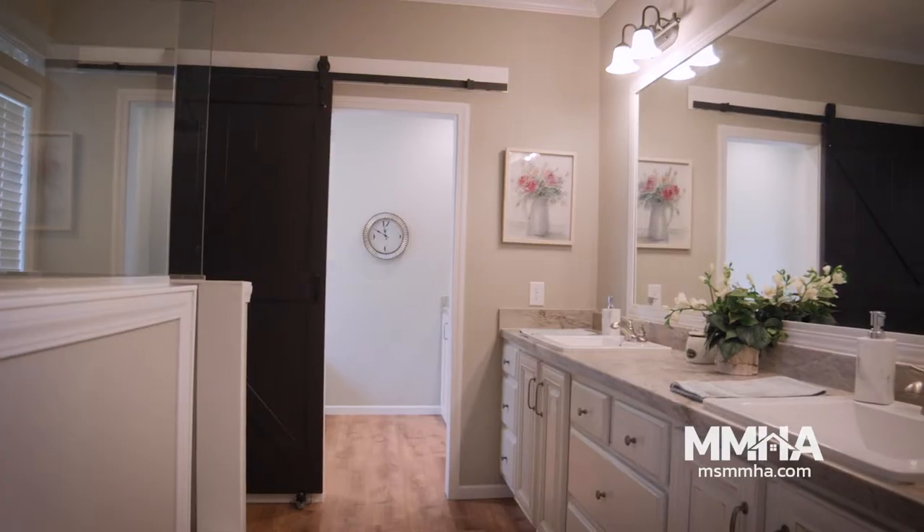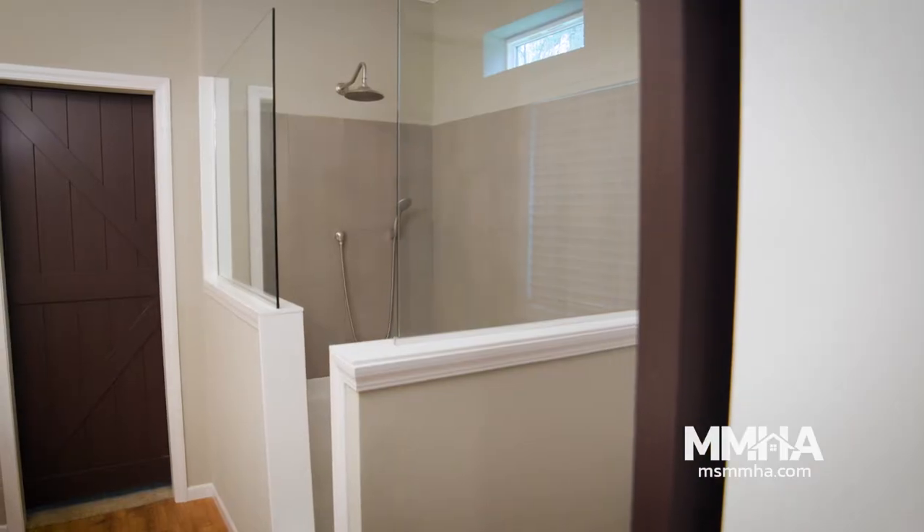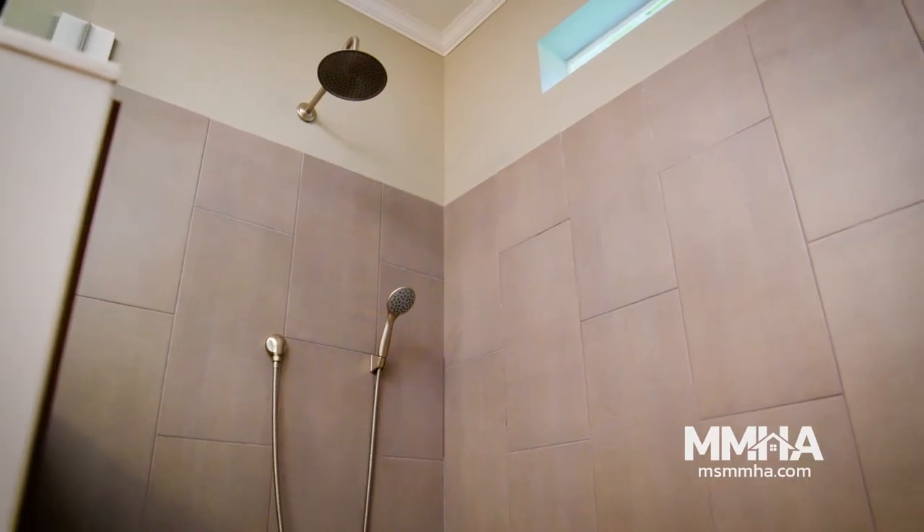This bathroom has a dual sink. We love the shower and we enjoy the big bathtub.